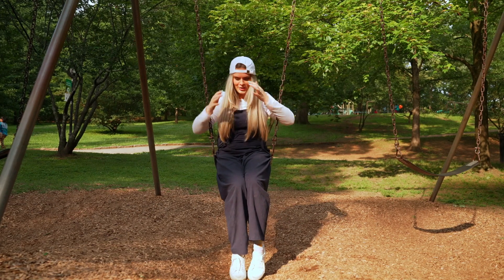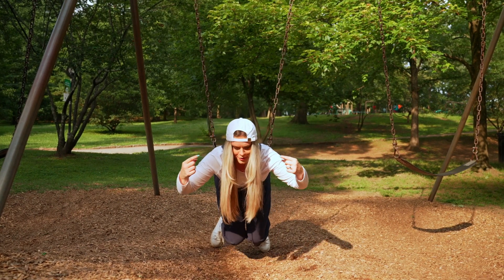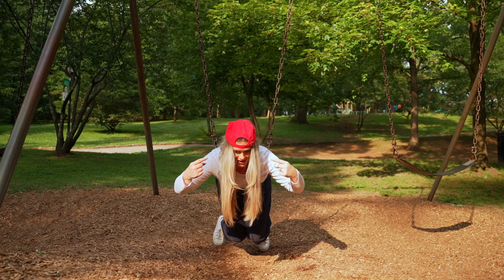I've been practicing my magic. I want to show y'all something I can do with my hat. Ready? That's not what I meant to do! Hold on, let me try again. Nailed it!